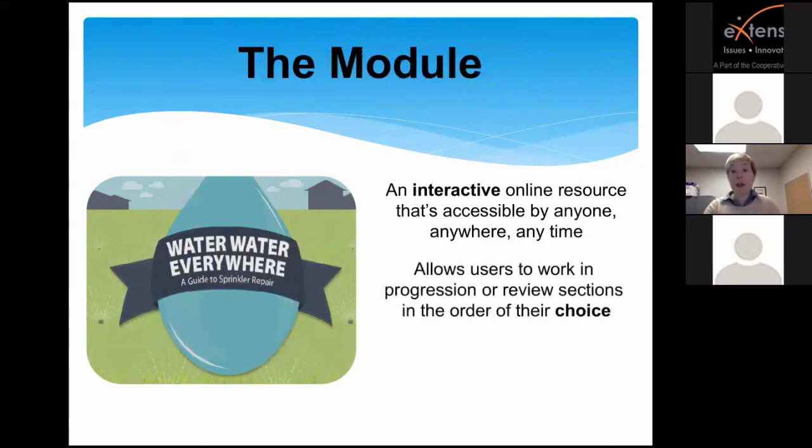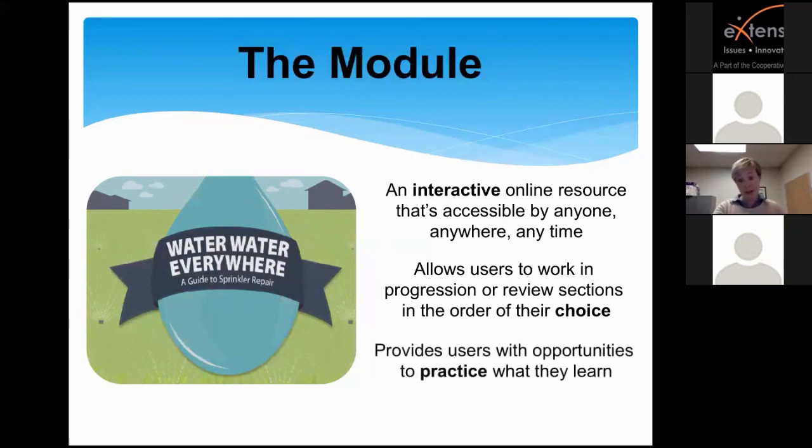The module allows users to work in progression or review sections in the order of their choice. There is a progression, but if you've already been through it you can start anywhere or toggle to any section — it is a very easily navigable resource. Not only is it teaching you, but it's offering you the opportunity to practice what you learn, which is important because it's one thing to learn a theme but another to actually put it into practice, especially with equipment you're new to.